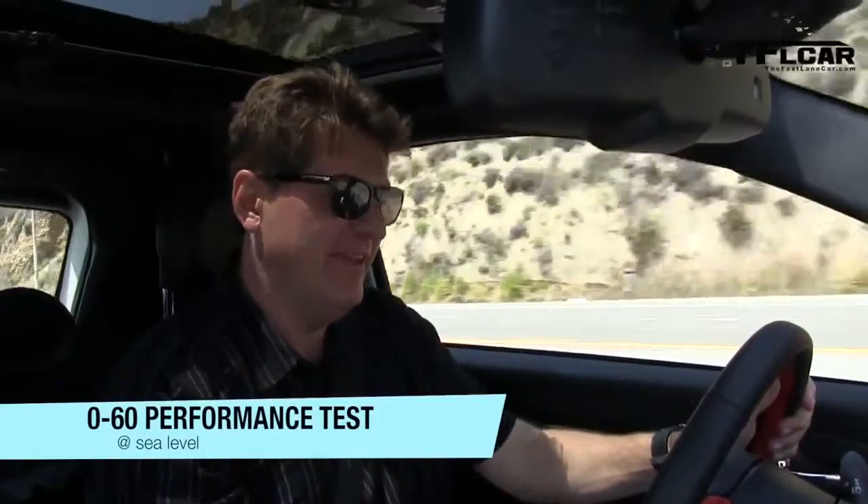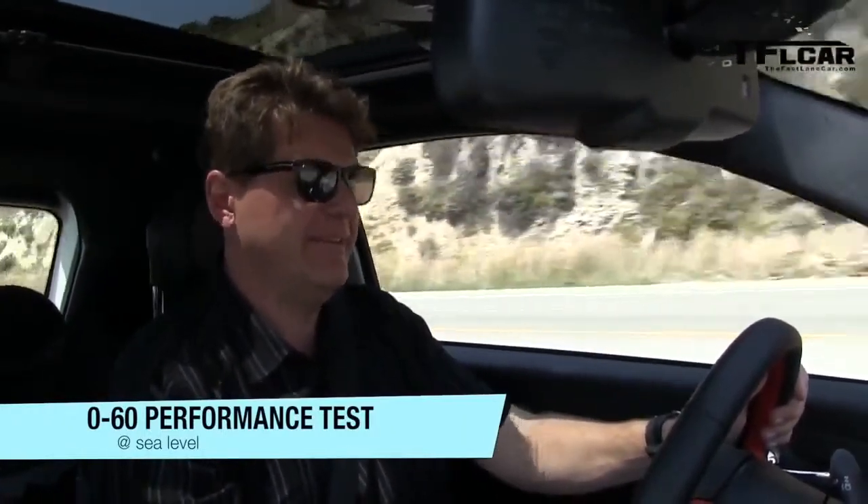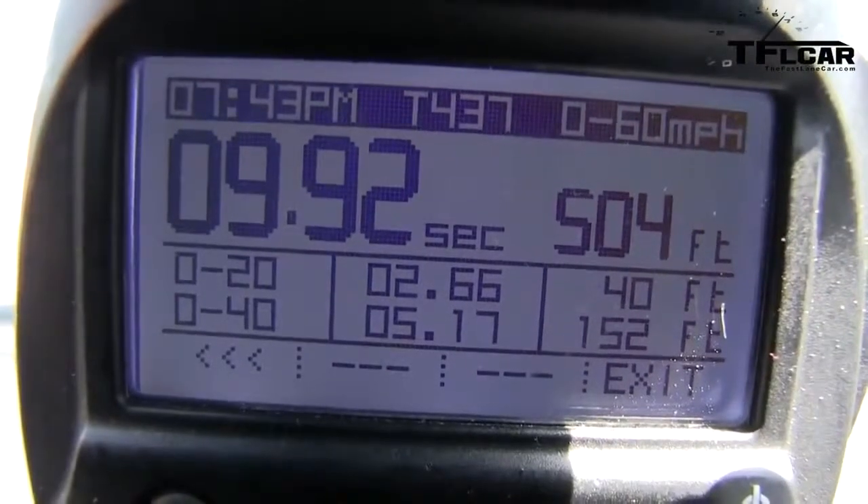And here comes 50 and here comes 60. There we have it — I got 9.92 seconds. Now, huge grain of salt: two people in the car, very impromptu. I would love to have a closed road to do this on but with these drive events it's just not doable. I think it's a little faster but not much.